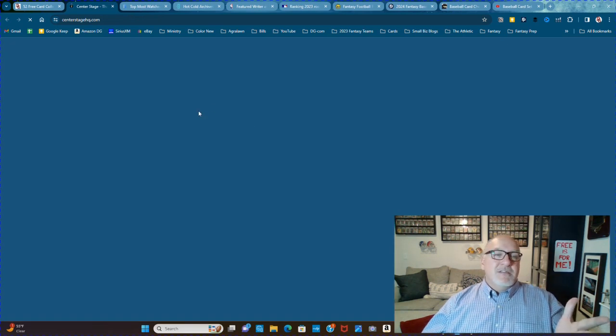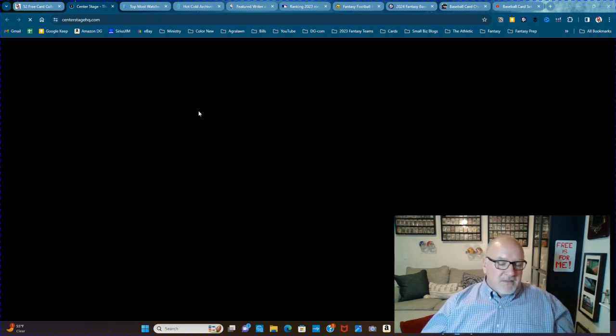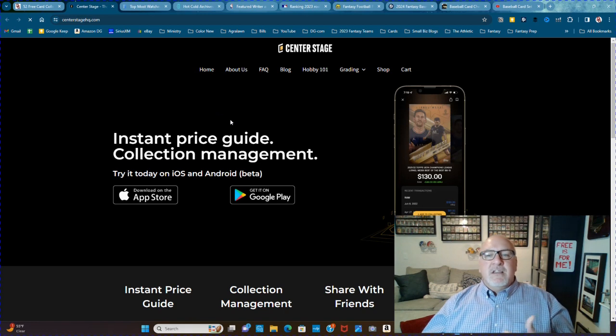Center Stage — use this app on your phone. Scan one of your cards and you'll know instantly what that card is and what the different parallel is. It'll tell you exactly what the parallel is. Pretty awesome, I like this one a lot.